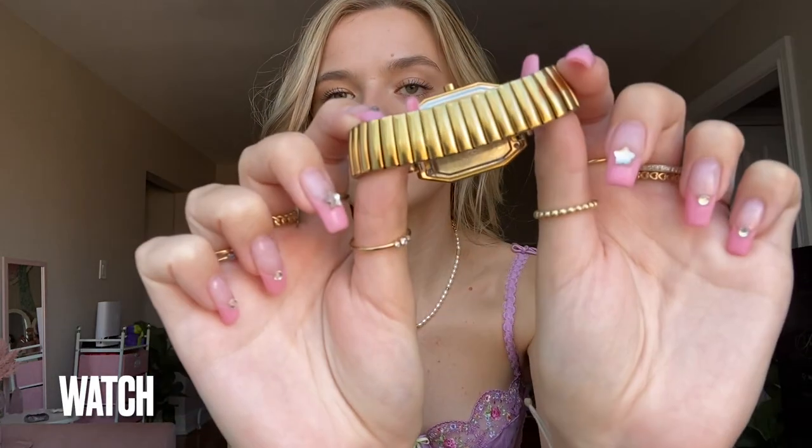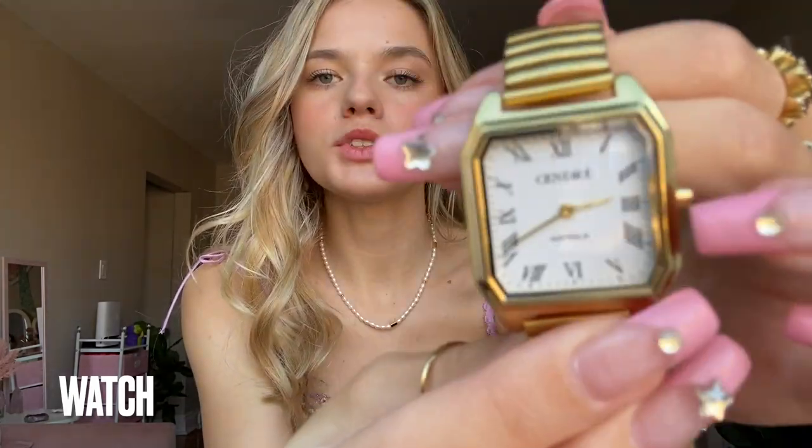First up we have my watch, which I wear mostly every day — and this is from Sandre, which I got as a Christmas gift. It is so pretty. If you have really tiny wrists like me, this one has a stretchy band that doesn't get caught on your wrist hairs. It's super comfortable and I get compliments on this one all the time.